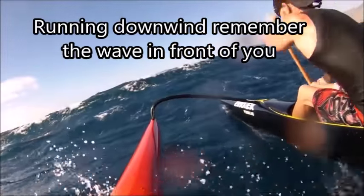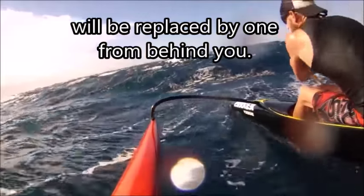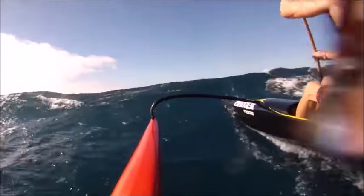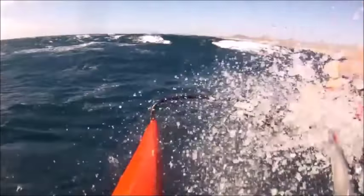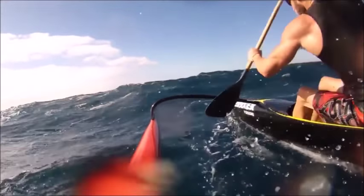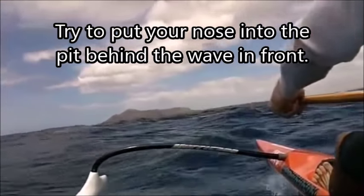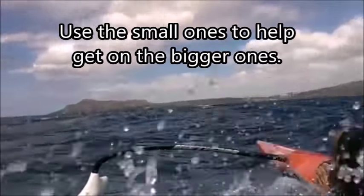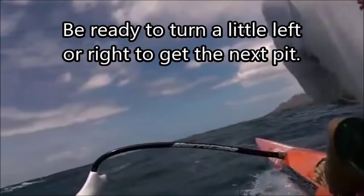When running downwind, remember that the wave in front of you will be replaced by one from behind you — it's always the energy underneath creating the waves. Try to put your nose into the pit behind the wave in front of you. Even the smallest waves can push you along. Use the small ones to help you get on the bigger ones. Be ready to turn a little left or a little right to get to the next pit.